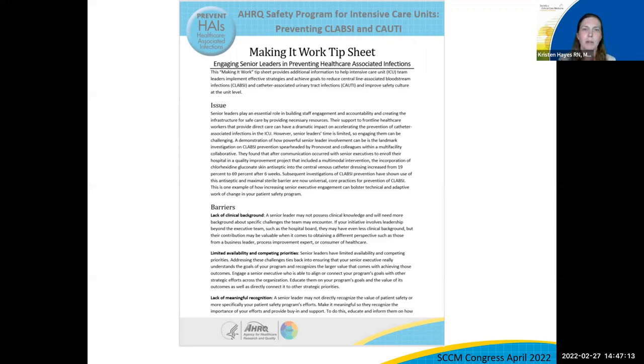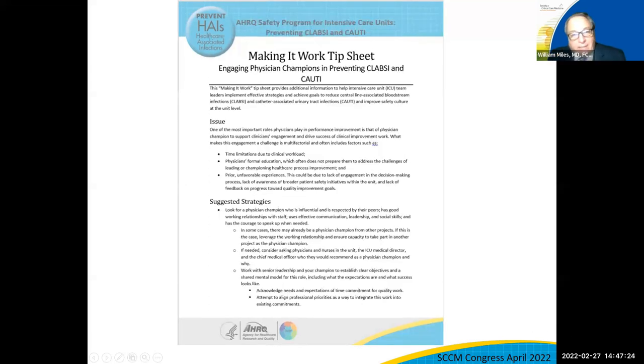How does the toolkit support the local change people are trying to create within their ICUs? The toolkit provides a lot of resources to make change at the local level. For example, engaging physician champions and creating CLABSI and CAUTI champions — this Making It Work tip sheet has many resources on how to affect change at the local level. Every unit thinks their barriers, especially with physician engagement, are unique — particularly when dealing with specialty-type physicians in higher acuity units.